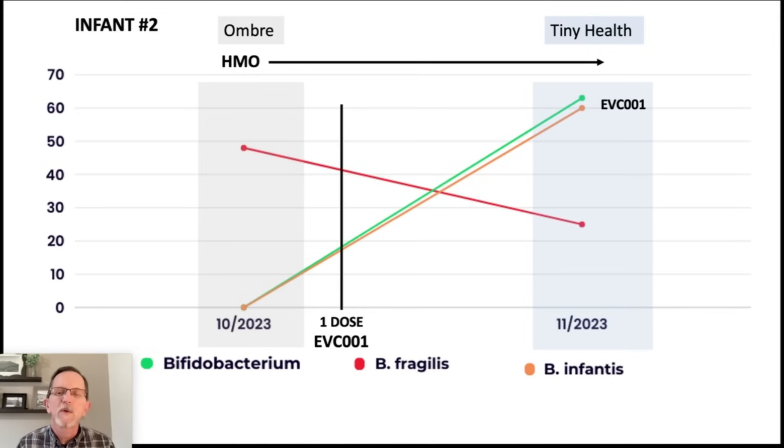Generally we want HMO to feed the good bacteria. The wonderful thing about EVC001 is that it consumes all types of HMOs, and in breast milk there are up to 200 different types of HMO — and it can voraciously consume all of them. So it's absolutely necessary to have HMO to feed this EVC001. But by far the most noteworthy statistic is that this infant only received one dose of the EVC001.